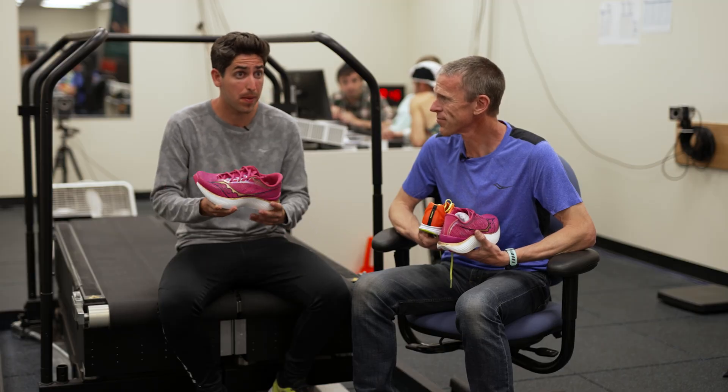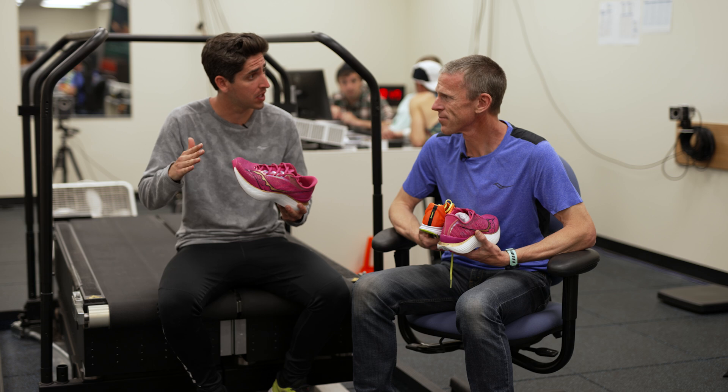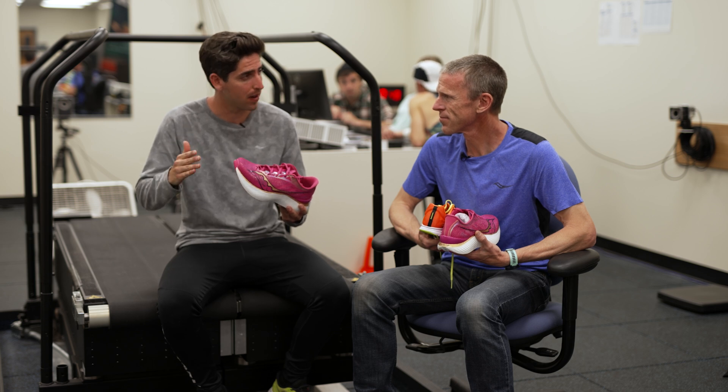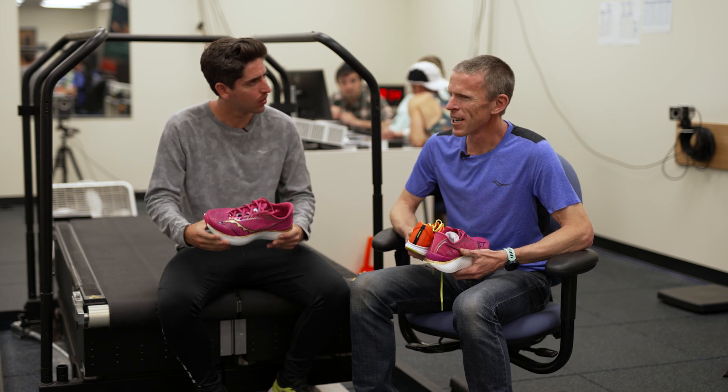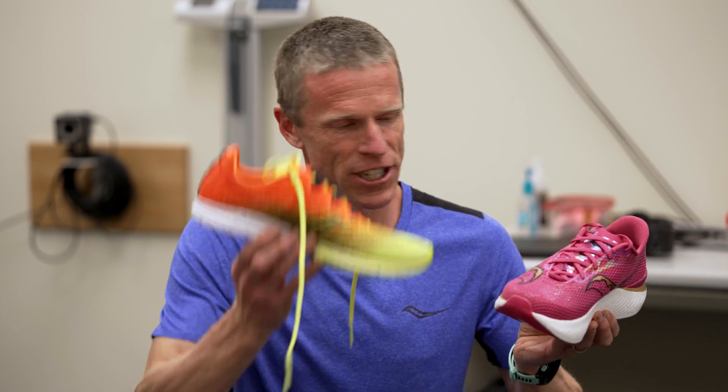Now for certain runners that are maybe doing courses with lots of ups and downs, are you seeing better benefits in efficiency scores on the ups versus the downs? We wondered that a little while ago and recently we just got an article out there so everyone can see it, where we looked at uphill and downhill running between the Saucony Taipai and the Endorphin Pro and found there was an equal benefit in terms of energy cost whether they were going uphill, level, or downhill. So no matter what the grade, the energy savings seems to be similar.